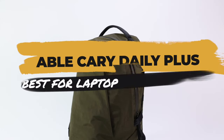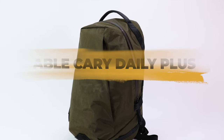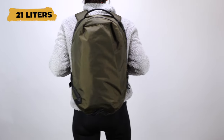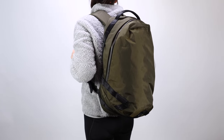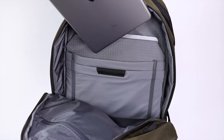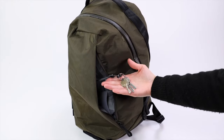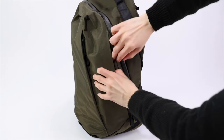If you're looking for a daily laptop backpack with secret pockets, take a closer look at the Able Carry Daily Plus. It's a 21 liter backpack that hits a sweet spot — roomy enough for packing without being too big and bulky — with suspended laptop and tablet sleeves for maximum protection. You get lots of pockets for pens, chargers, keys, and other everyday carry, and it even has a hidden water bottle pocket.